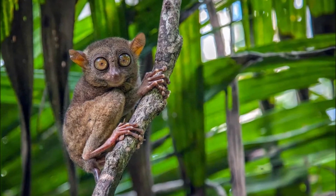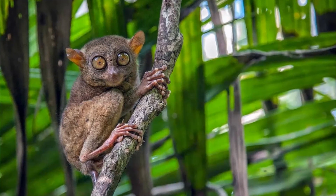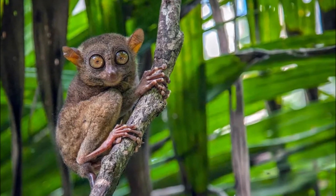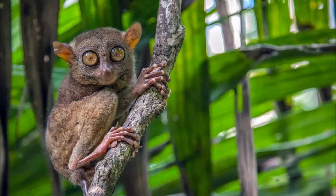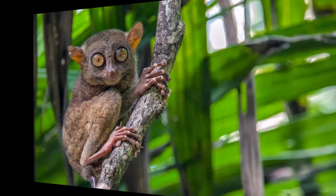Several Tarsier species are currently listed as threatened or endangered due to habitat loss and fragmentation caused by deforestation and human development. Conservation efforts are underway to protect these unique primates and their habitats.